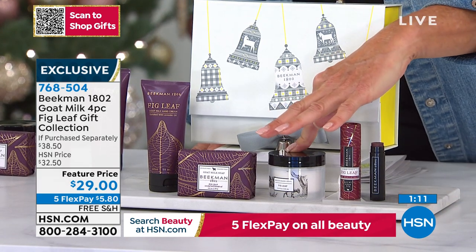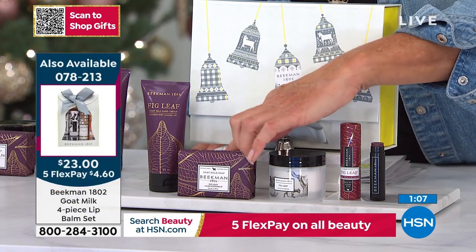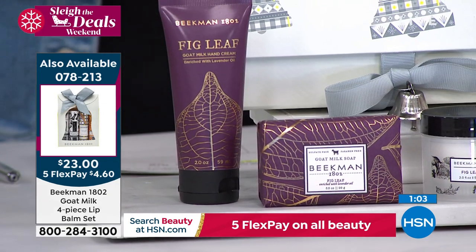Then there's that beautiful body cream — a really awesome way to try the line. Here's your bar of soap, which is iconic. And of course you get the hand cream, which is just a delicious experience.